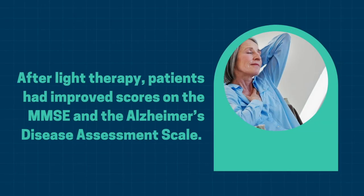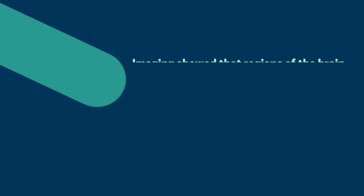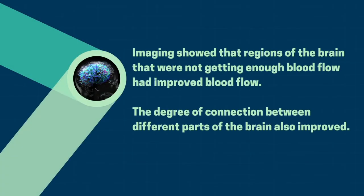They had improved scores on the mini mental status exam as well as on the Alzheimer's disease assessment scale. Even more exciting, the imaging showed that regions of the brain that were not getting enough blood flow were now getting more blood flow, and the degree of connection between different parts of the brain had improved. That is amazing for a therapy that is completely non-invasive and that you're doing in your home for maybe five minutes a day.